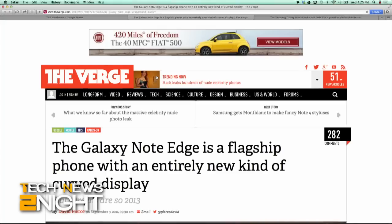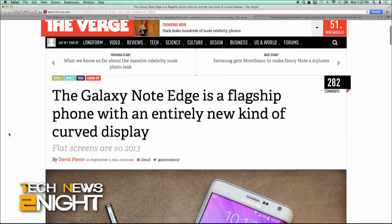Other specs include a soft touch back, 16 megapixel camera, a heart rate monitor, a quad HD display that's 2560 by 1440, even a 3.7 megapixel front-facing camera for all those low-light selfies. The Note Edge is coming to AT&T, Verizon, T-Mobile, and Sprint in the U.S.